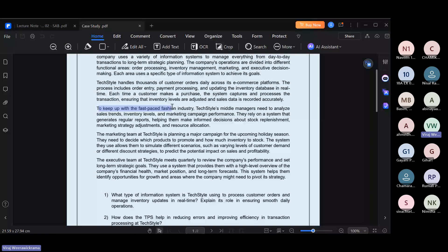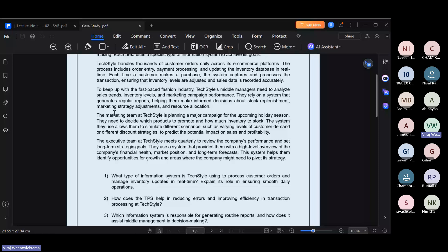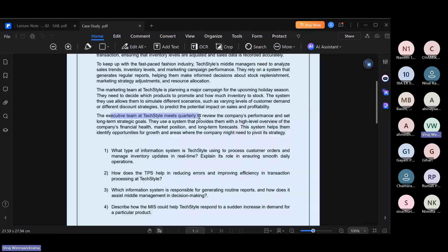To keep up with the fast fashion industry, this company's middle managers need to analyze sales trends, inventory levels, and marketing campaign performance. The marketing team is planning a major campaign for the upcoming holiday season and needs to decide which products to promote using scenario analysis. The executive team meets quarterly to review company performance and set long-term strategic goals.